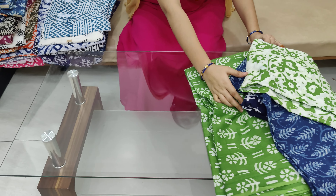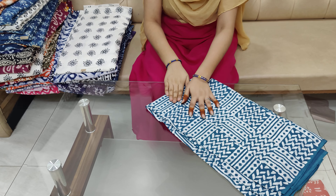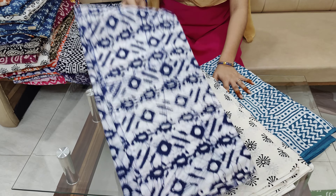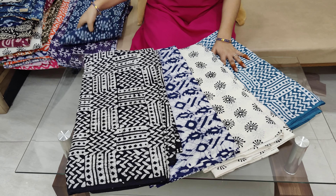These are the tops or long tops. The fabric is very smooth. These are pure cotton. If you like this, you can take a screenshot. You can see the WhatsApp number in the description.